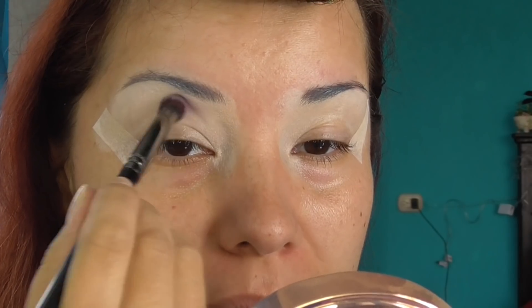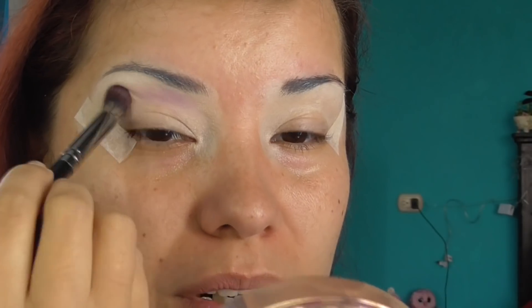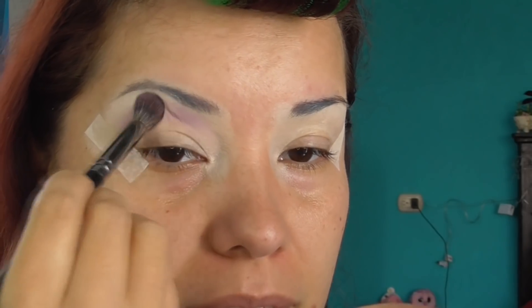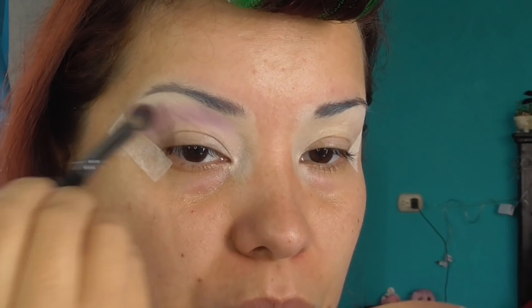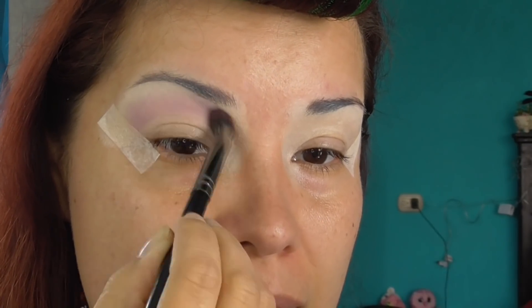Quiero utilizar los morados, quiero este dorado y quiero checar estos de acá. Voy a empezar con este tono de aquí, se llama Obey, entonces esto va para acá. Tiene buena pigmentación, es un tono como lavanda. Ya me había desacostumbrado a lo polvosas que son las paletas de Beauty Creations, pero ya saben que a mí lo polvoso no me molesta, al contrario, me hace sentir más tranquila.